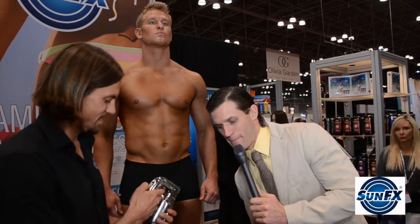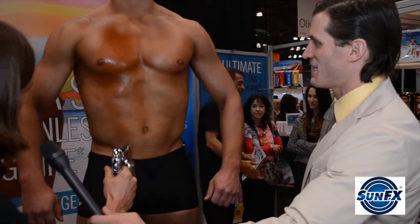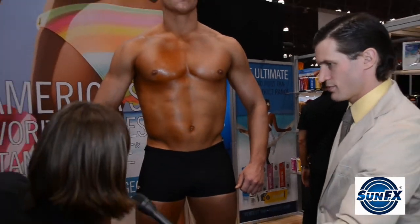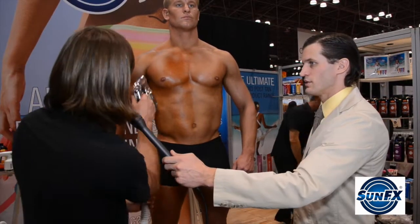We are here with Richard of SunFX. Richard, tell us how quick and easy is this product to use? Sure Andy. We make these applicators specifically for sunless tanning. I'm going to show you on our model here how easy it is. We have an adjustable applicator that determines how much spray and how wide. We can start at the top of the body and just spray in an up-and-down motion — really easy, nice and light, even coat. You can do a whole body in under five minutes.